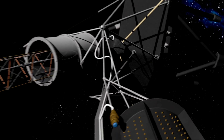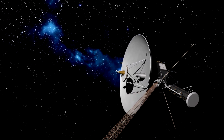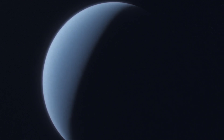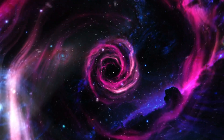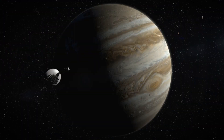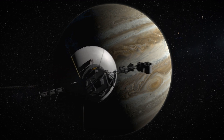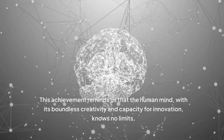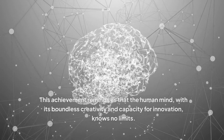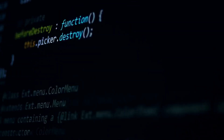Voyager 1's journey is far from over. It continues to send back data from the very edge of our solar system, pushing the boundaries of our understanding of the cosmos. Voyager's legacy extends far beyond the scientific data it collects — Voyager 1's story has inspired generations of scientists, engineers, and dreamers. As it continues its lonely journey through the cosmos, it carries with it the hopes, dreams, and aspirations of humanity. This achievement reminds us that the human mind, with its boundless creativity and capacity for innovation, knows no limits.